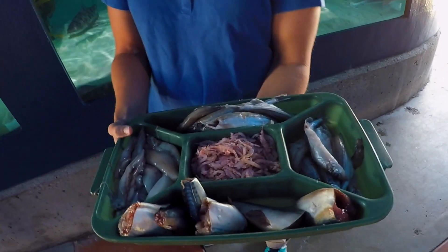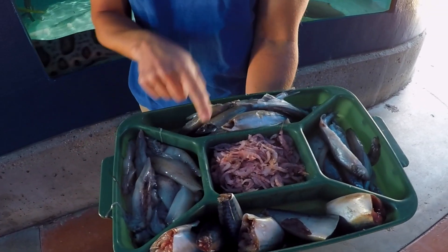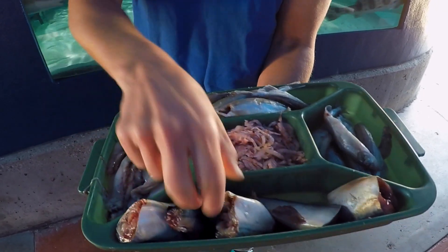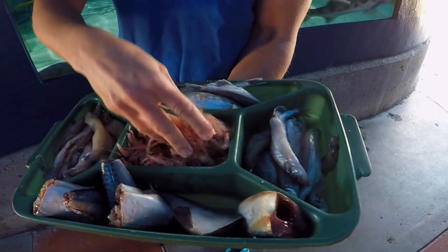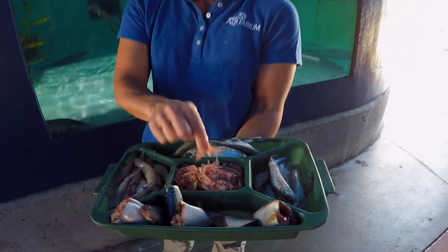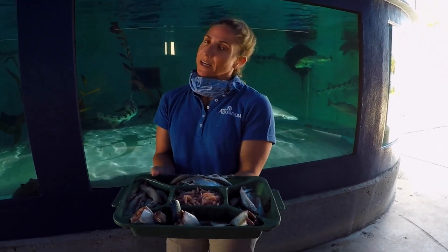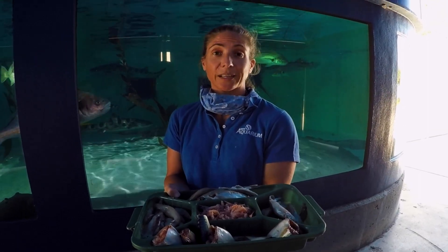Speaking of the food, today for our lunch we have some capelin — the silver fish, capelin. We have some squid. And we have some mackerel. And this is a little bit of large krill for the croakers in there — they really love it, even though the krill is tiny. We do feed a variety of food; today we only have some of it. On other days we also feed clam and shrimp.